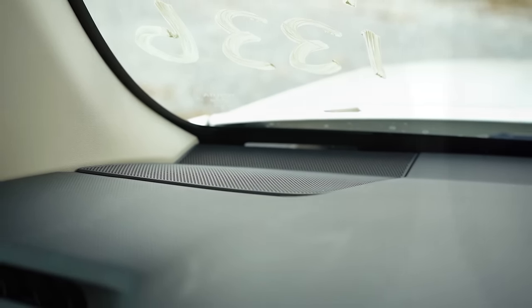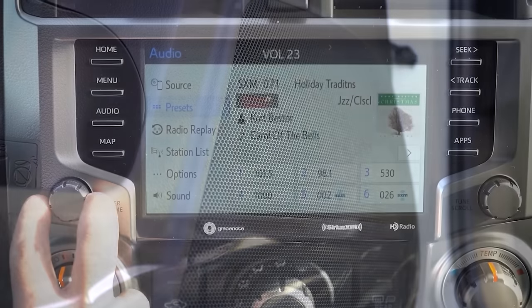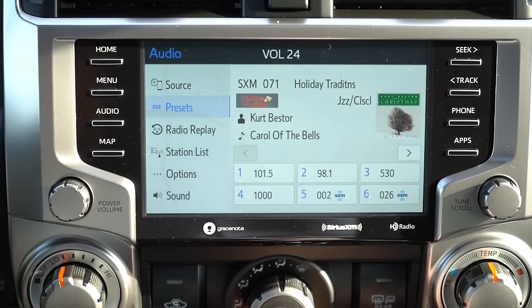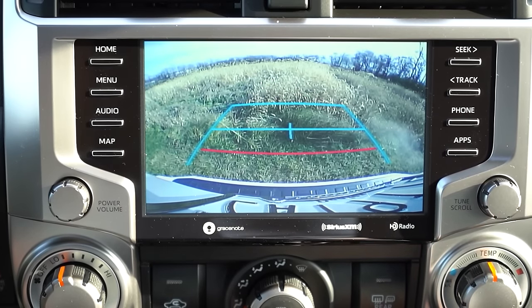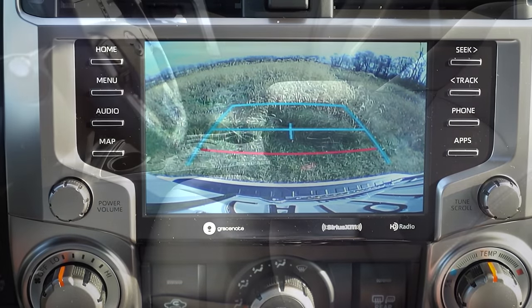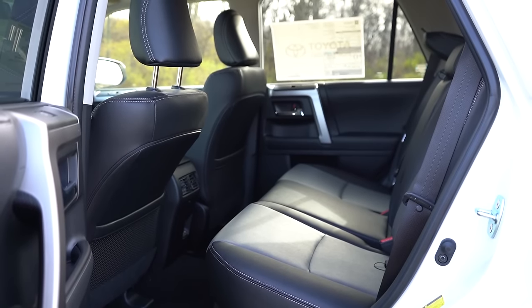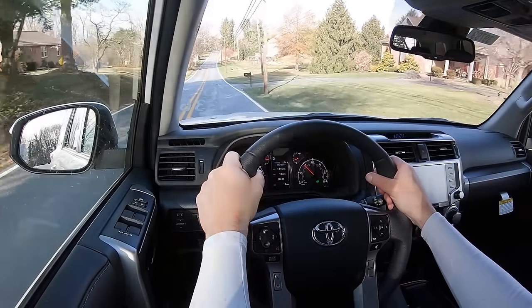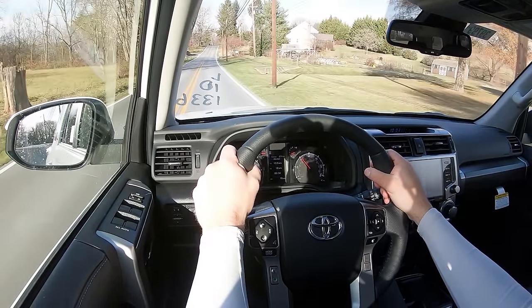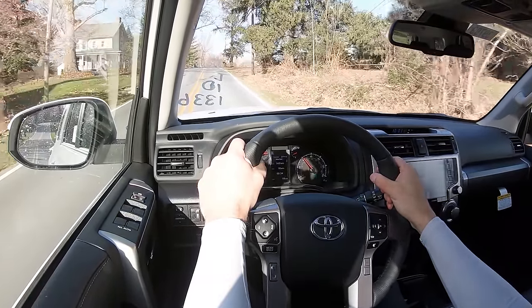When you put the 4Runner in reverse, you'll find a rear-view camera coming standard across the board — not the highest quality camera, but it does take up the whole screen. A 360-degree monitor is optional. On the safety front: front, side, and side-curtain airbags come standard, along with driver and passenger knee airbags. In the back you have LATCH for rear car seats, rear child door locks, and a tire pressure monitoring system. Toyota Safety Sense comes standard, giving you a pre-collision system with pedestrian detection, lane departure alert, and dynamic radar cruise control. The Limited adds front and rear parking sensors.